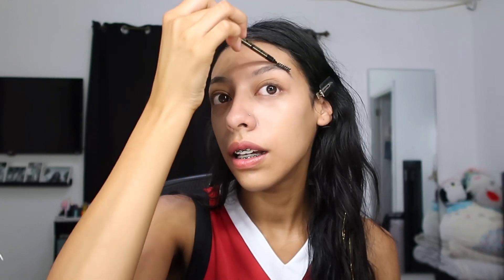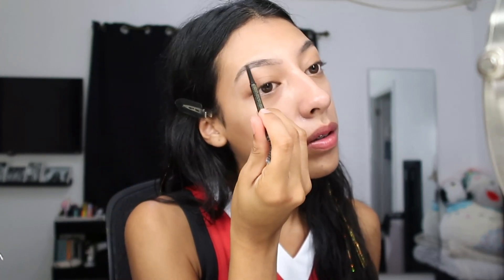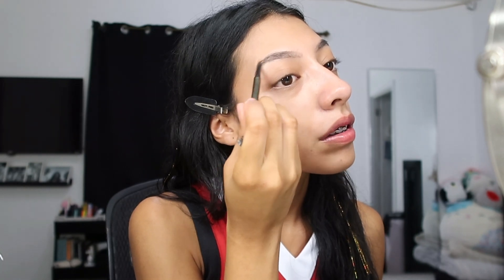I did my brows last night so they're a lot easier to deal with today, but I'm still filling them in just a little bit in the front and on some bald parts. I'm running out of my eyebrow pencil so I need to go buy some — I'll probably go to Ulta or something because that's where I bought it.